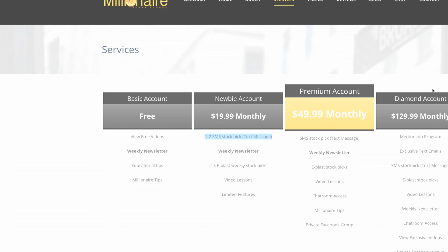Whichever account fits your category — the basic account, which is free, the newbie, premium, or diamond account — we would love to train and teach you. We appreciate you for believing in what we do. I have four coaches that help me. One of my coaches, Ivan, teaches option trading and he's a wonderful trader. We'll be bringing more strategies soon, but right now we're teaching primarily on stocks. There are other categories you can focus on: futures, forex, and options, but my lane is primarily stocks.